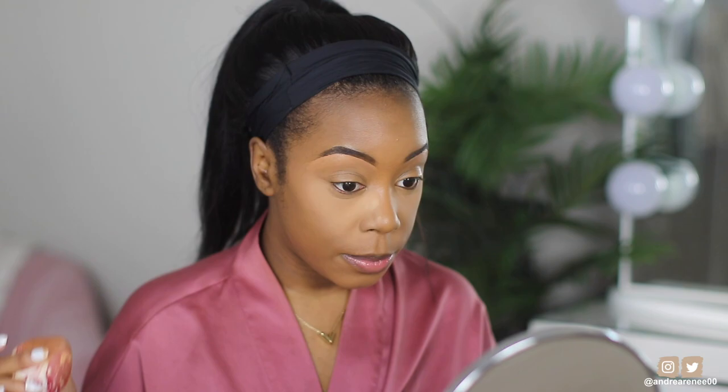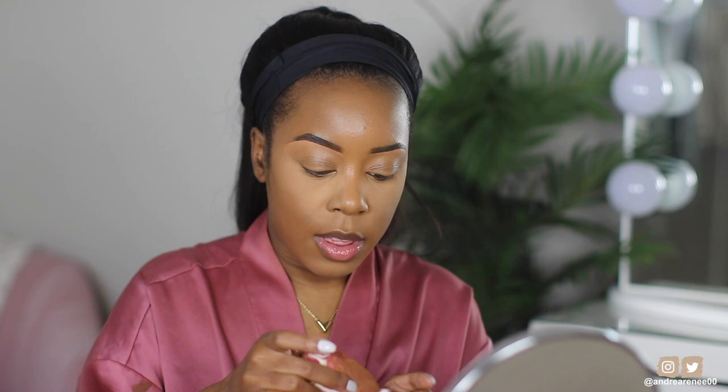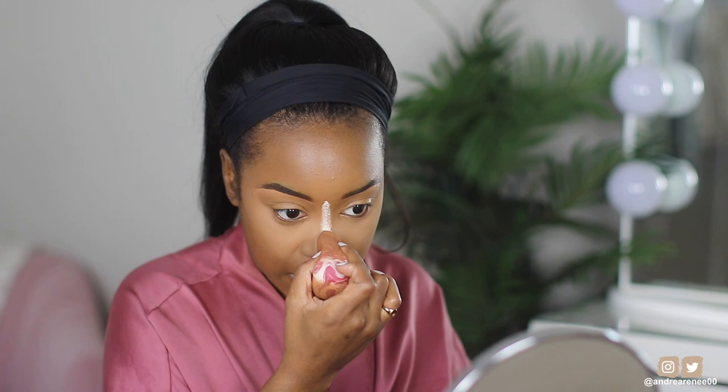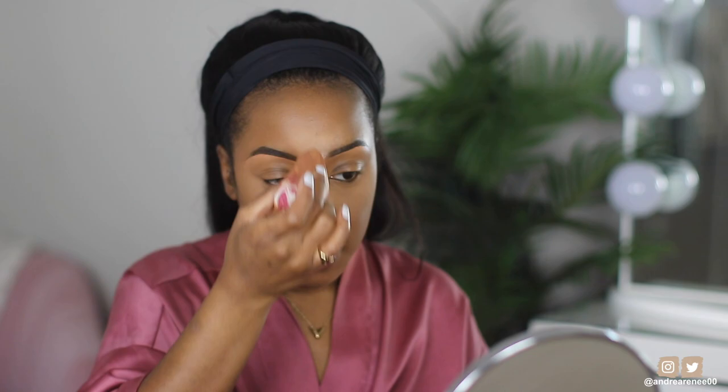Hopefully it doesn't start looking too shiny — that's one thing I don't want, because I don't want my T-zone to be shiny. I want it to be matte and flat and soft and airbrushed. It looks okay so far. A lot of people were using this with a big fluffy brush to lightly buff it — kind of like the Charlotte Tilbury finishing powder. But I felt like that would be too light on my complexion, so I really just wanted to use it to set my concealer.